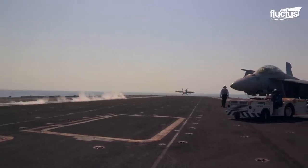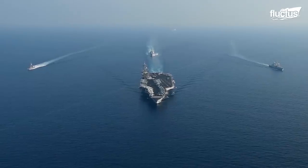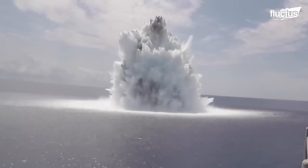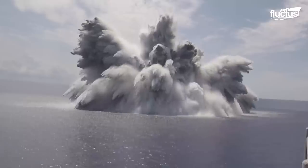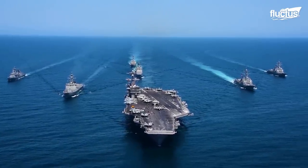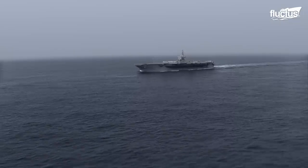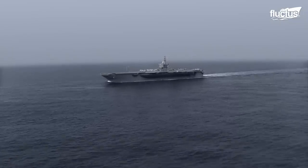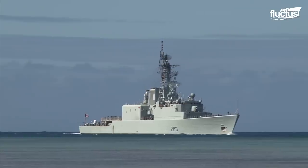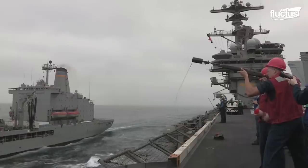Naval vessels serve a number of important missions. As mobile command units housing hundreds or even thousands of military personnel, they need to be able to move from one part of the world to another without constantly returning back to shore for fuel. But rather than set up floating fuel depots that might become targets for enemies, most navies have embraced a concept known as underway replenishment.